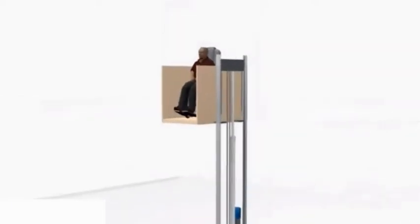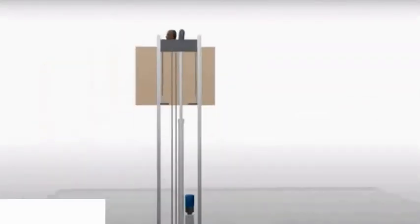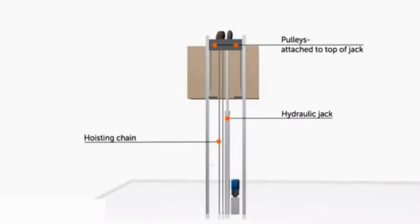The hydraulic jack resides in the hoistway between the rails. Two pulleys are attached to the top of the jack. Two chains tie together the system. One end is attached to the platform. The other end is tied to a fixed point at the base of the rails.